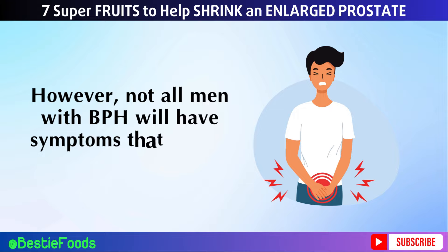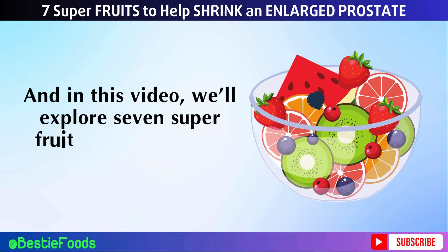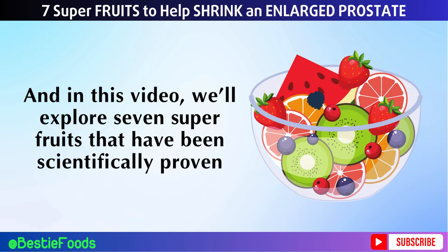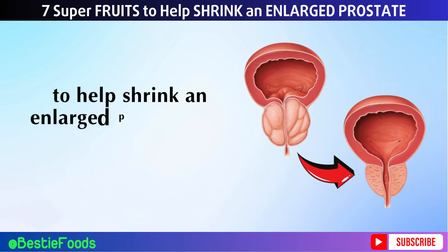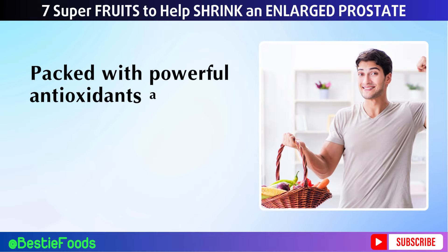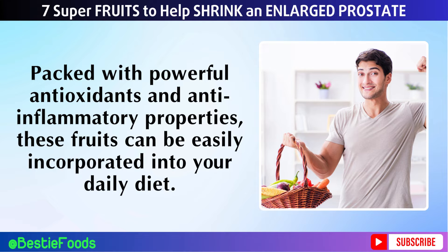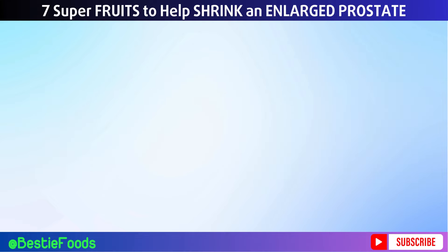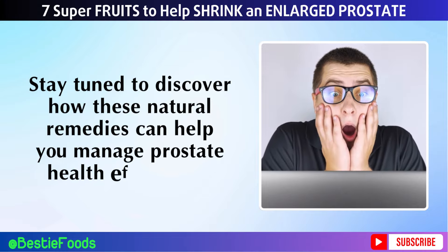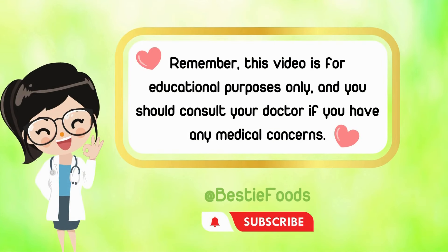However, not all men with BPH will have symptoms that bother them. In this video, we'll explore 7 superfruits that have been scientifically proven to help shrink an enlarged prostate and improve your overall well-being. Packed with powerful antioxidants and anti-inflammatory properties, these fruits can be easily incorporated into your daily diet. Remember, this video is for educational purposes only, and you should consult your doctor if you have any medical concerns.